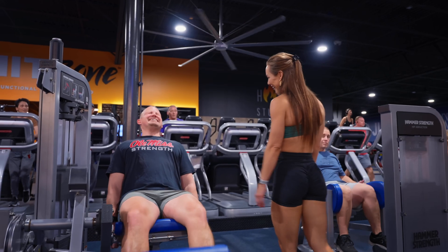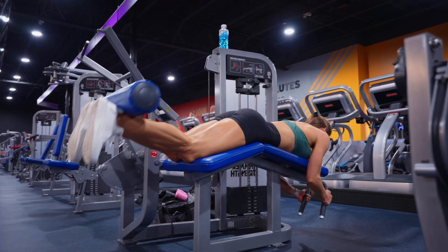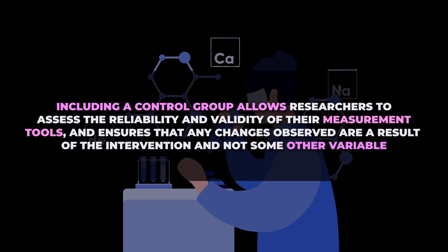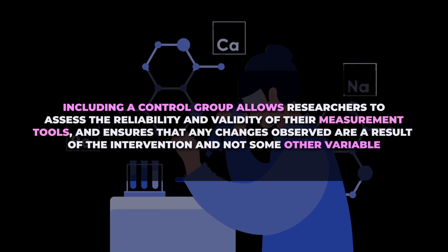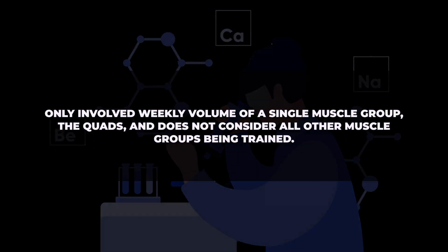Regardless, taking these two studies together may warrant caution as to whether or not one should program periodic increases in training volume. That said, we also have to address the limitations of both these studies. Both studies lacked a non-exercise control group. Including a control group would allow researchers to assess the reliability and validity of their measurement tools and ensures that any changes observed are a result of the intervention and not some other variable. Furthermore, this study only involved weekly volume of a single muscle group — the quads — and does not consider all other muscle groups being trained. This limits the applicability of these research findings to real-world full-body training programs, not to mention the major time constraints of performing such high volumes for whole-body training.